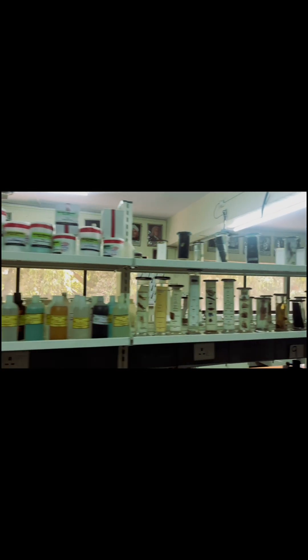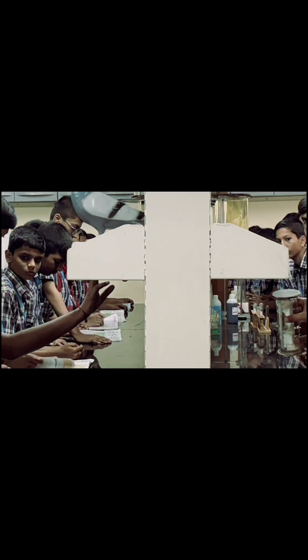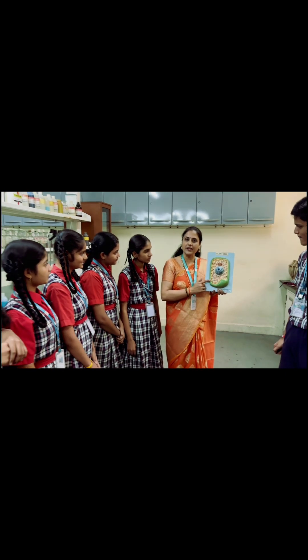The fumigation counter is a specialized facility for ensuring a safe and healthy learning environment. It is also equipped with an eye-wash station and safety shower to ensure student safety in case of accidents.